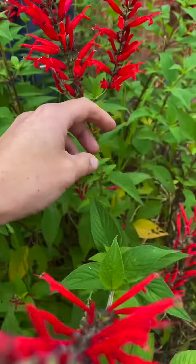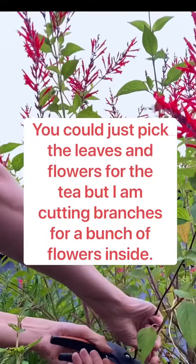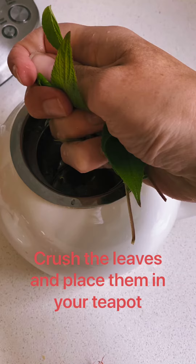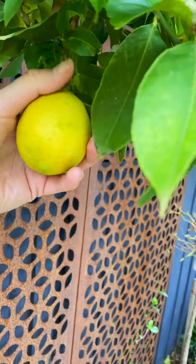The leaves that are best for the tea are the smaller leaves, but you can use the bigger leaves as well. It smells sweet, and like most herbs the smell really intensifies when you crush those leaves. And just add a fresh lemon.